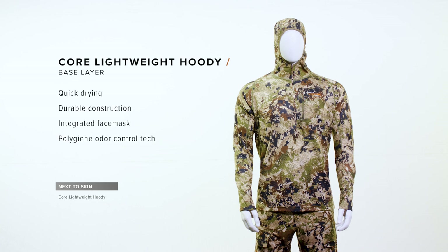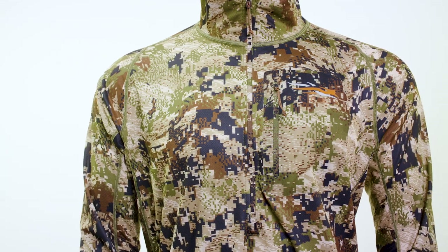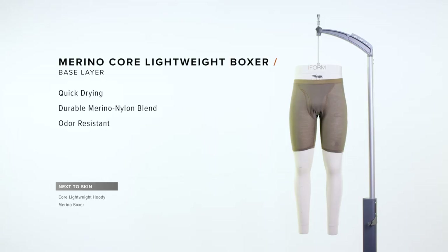A great layering system starts with a high-performance base layer. The Core Lightweight Hoodie is foundational to this system. It's incredibly efficient at moving moisture from the skin through the system. It's durable enough to be worn as a standalone piece in hot weather, and it has technical features like a hood and a face mask for full concealment.